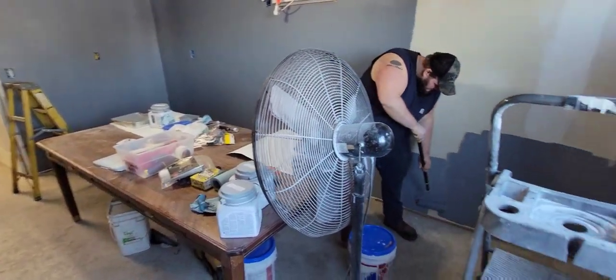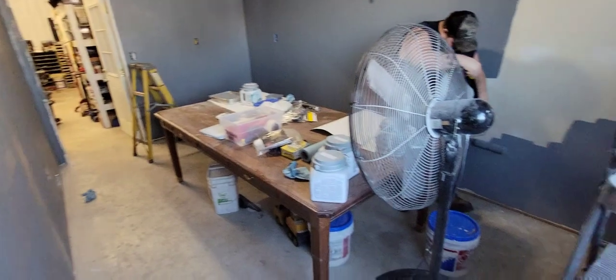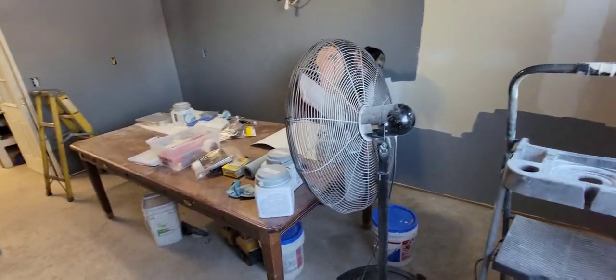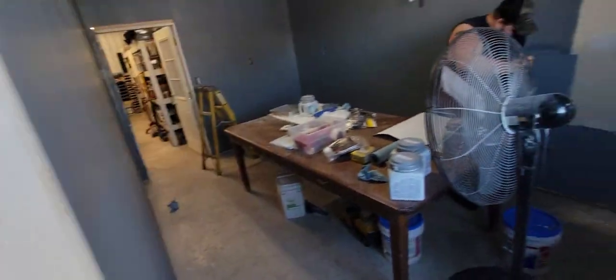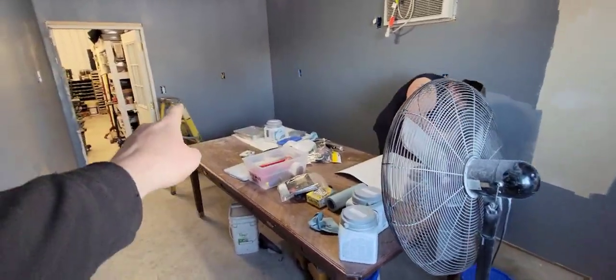It's been an ongoing project we work on every time we get a little time. The main goal was to get more shop space, and then we kind of let the office and break room area go. We've just stored random stuff in here — all my brochures, books — it just kind of sat in here.